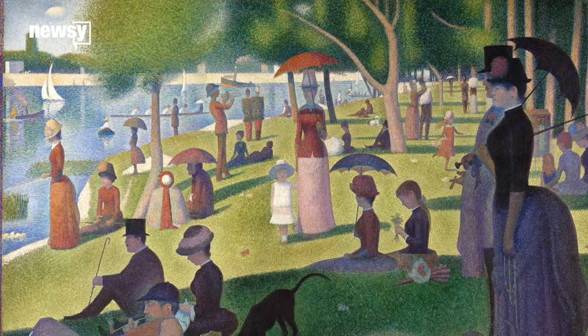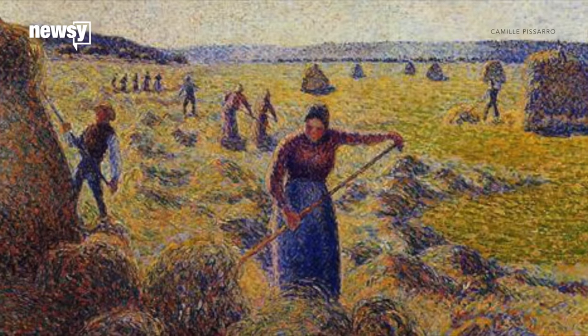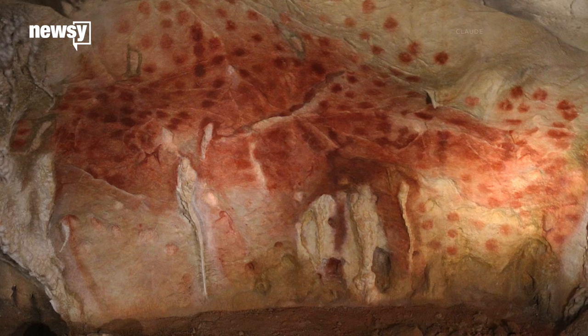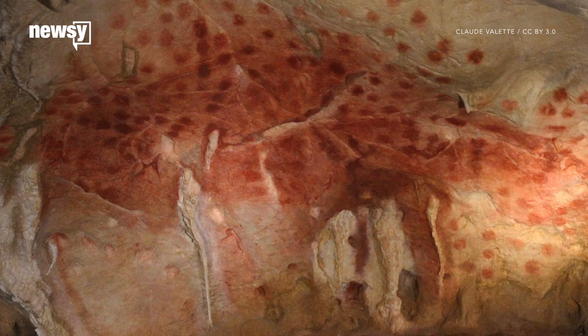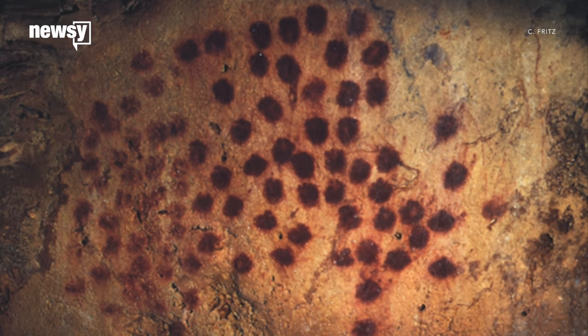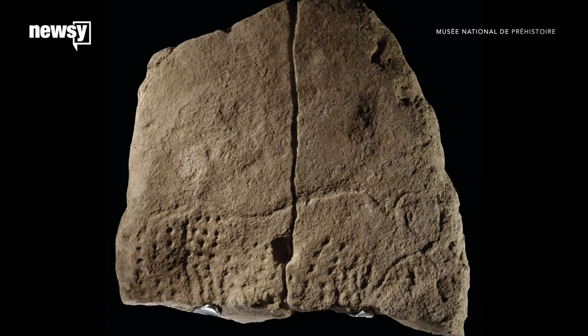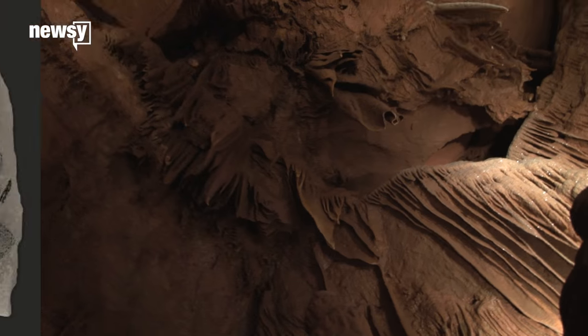The style was adopted by 19th and 20th century artists like George Seurat and Camille Pissarro. But the discovery supports previous findings that people used this style tens of thousands of years before Seurat's Sunday Afternoon on the Island of La Grande Jatte. The same team reported earlier this year it uncovered a pointillist image of an extinct wild cow from the same ancient time period.